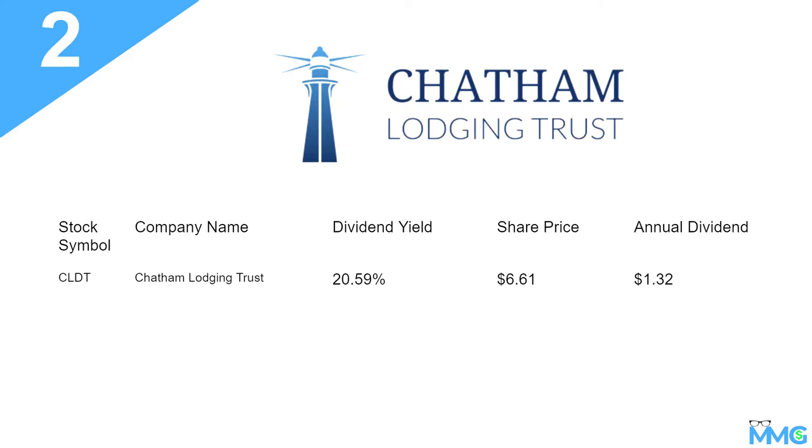Number two is ticker symbol CLDT. Dividend yield of about 20.59%. Share price is about $6.61 as of when I was making this video, and the annual dividend is about $1.32. The share price is not super high, so for people that are on a lower income and cannot afford to get into O, this would be a good one to get into based on the share price alone.